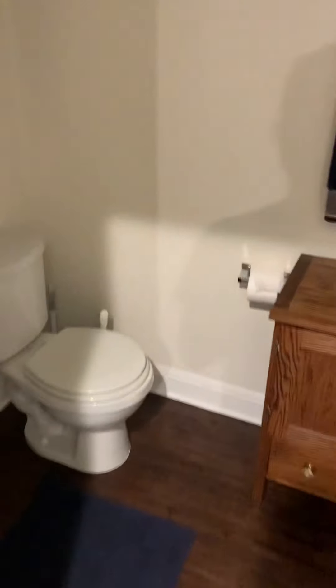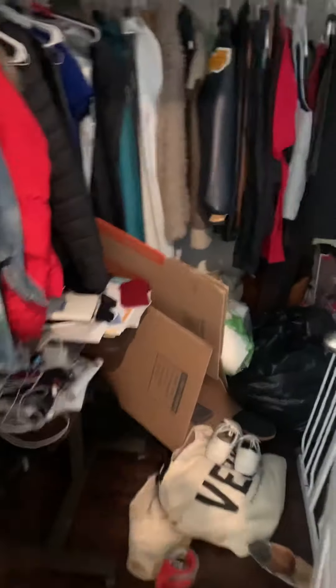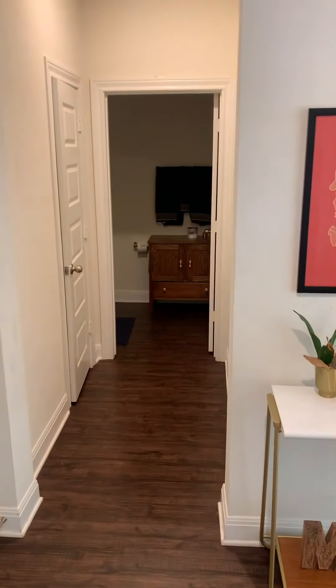Another closet. Half bathroom has the laminate floors in it. Nothing fancy in here, that's for sure. So from the front door you've got this pretty deep closet, that back room, another closet, garage. Higher quality interior doors too, I would add.